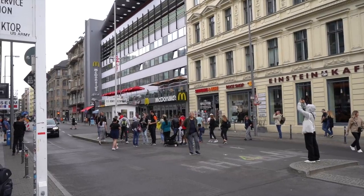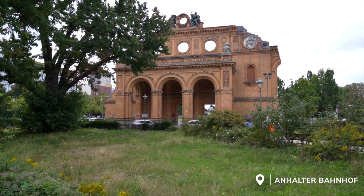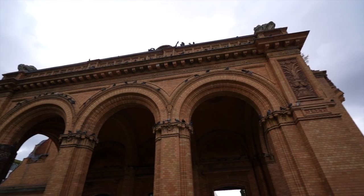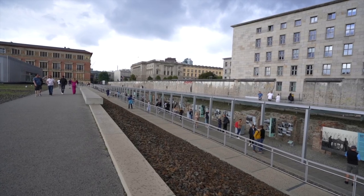Relatively nearby the Checkpoint Charlie area is the next spot on my list: the ruins of the Anhalter Bahnhof, which translates roughly to the 'hitchhiker train station.' It's an old train station that was bombed out during the war, and now it's really just ruins. You can walk through — it's nothing too grand — but when you see what it looked like back in the day, it was magnificent. They've turned it into a nice little park, so it's cool that they kept a bit of the history. In the background it looks like they've turned part of it into a sports complex, almost like a modern-day castle.